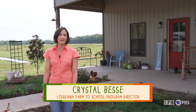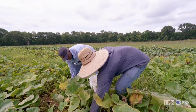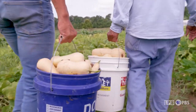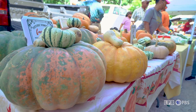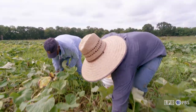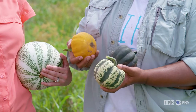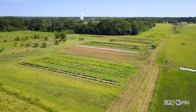Hi friends, I'm Crystal Bessie with the Louisiana Farm to School Program. This month's Louisiana Harvest of the Month was so vital to the early settlers of our country that they may not have survived without it during those harsh New England winters. Today, they are part of every autumn celebration. It's winter squash. We're here at Cheniere Farms where they're going to squash our curiosity on how this crop is grown, harvested, and prepared into a cornucopia of treats.